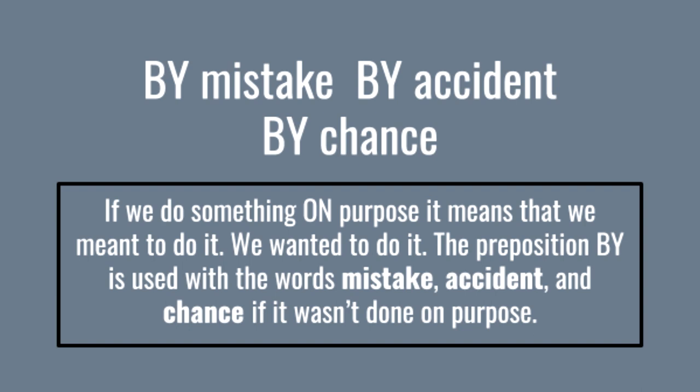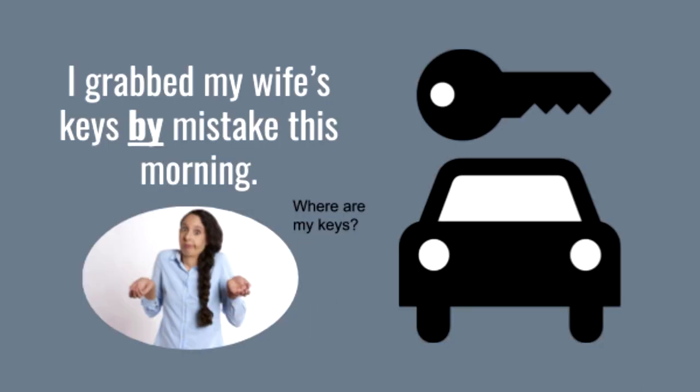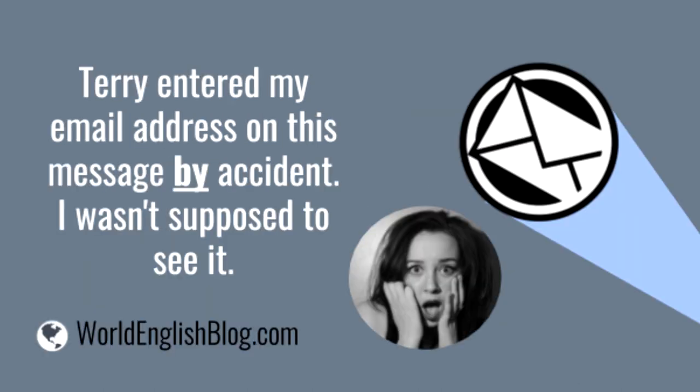If we do something on purpose, it means we meant to do it. But we use the preposition 'by' with the words 'mistake,' 'accident,' and 'chance' when something wasn't done on purpose. I grabbed my wife's keys by mistake this morning — I didn't mean to take her keys.